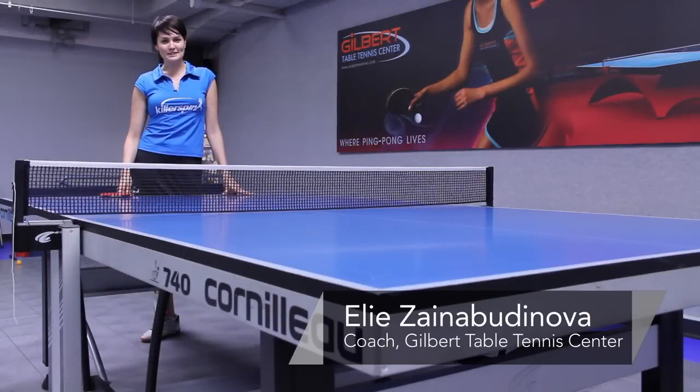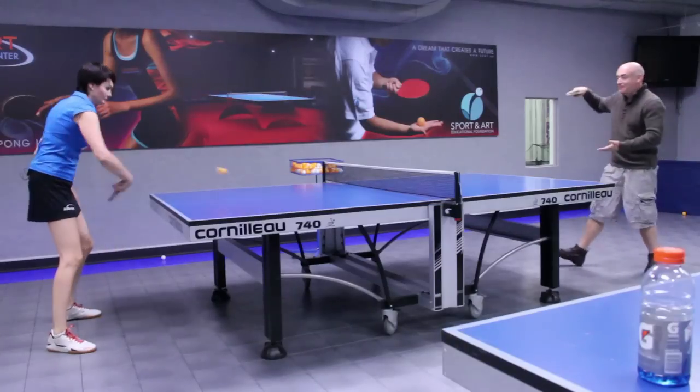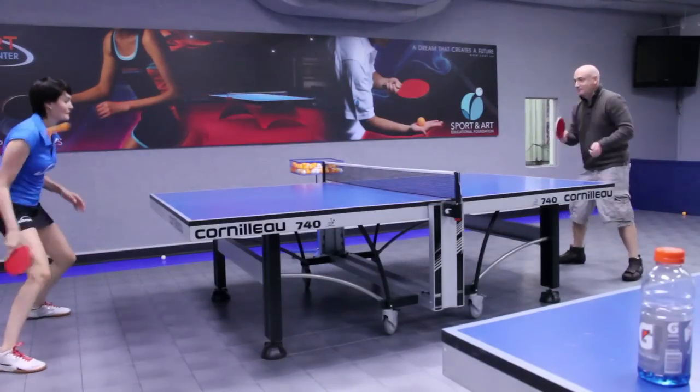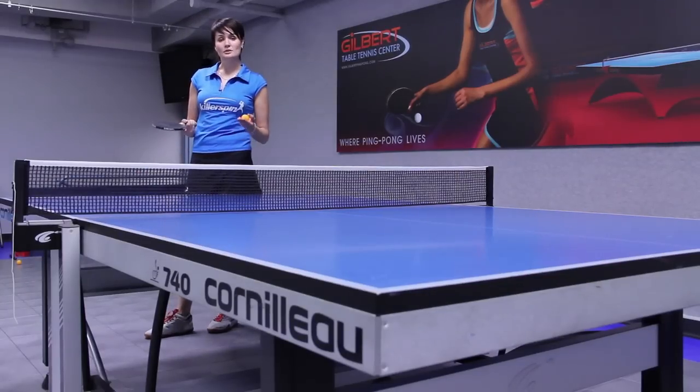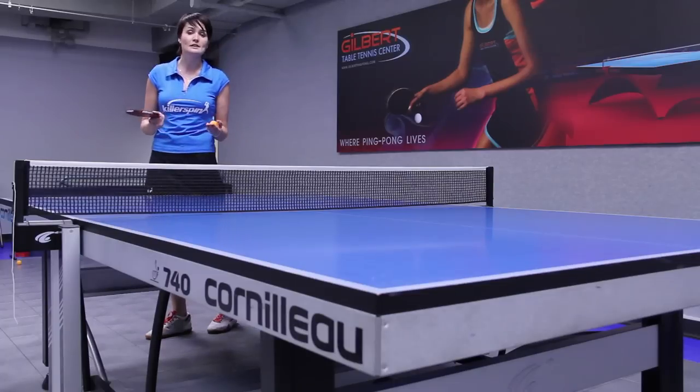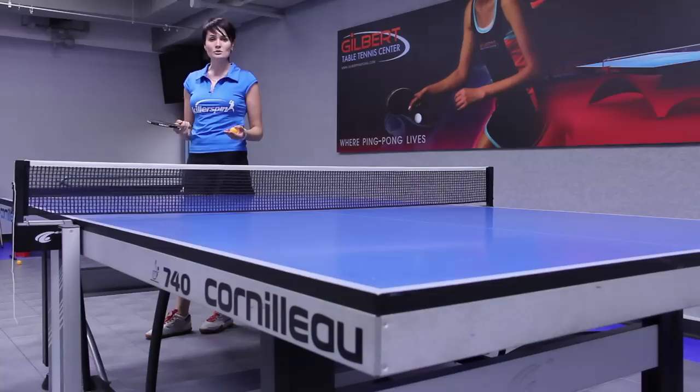Hi, I'm Ellie from Gilbert Table Tennis Center and today I'm going to tell you about basic scoring rules in ping-pong or table tennis. The match consists of seven games or five games. International tournaments usually play best of seven, so you have to win four games — 4-0, 4-1, 4-2, whoever scores four first.